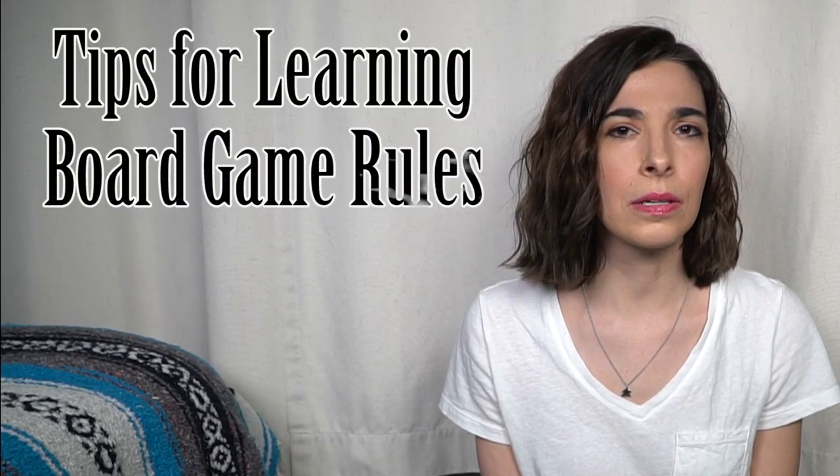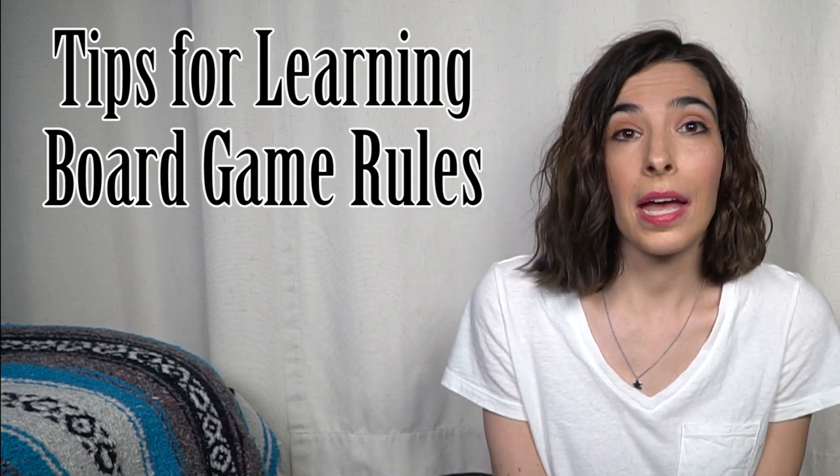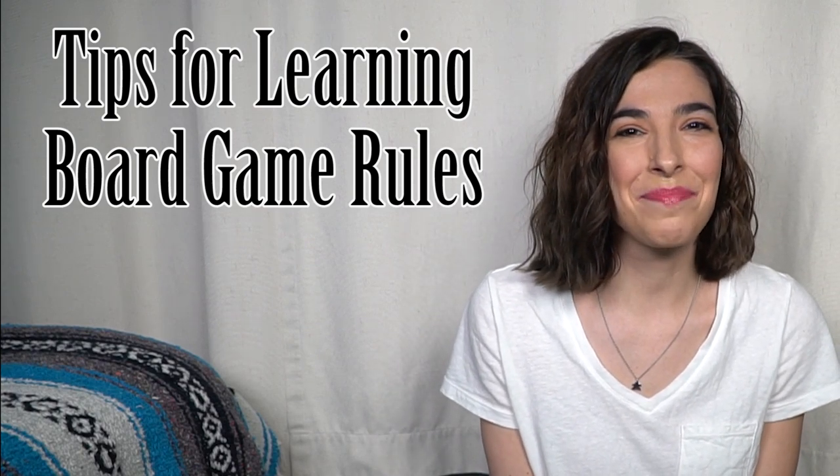Hello everyone! Welcome back to Kali's Corner on Unfiltered Gamer. I'm Kali and today we're talking about tips for learning board game rules so you can learn and teach games like a pro.